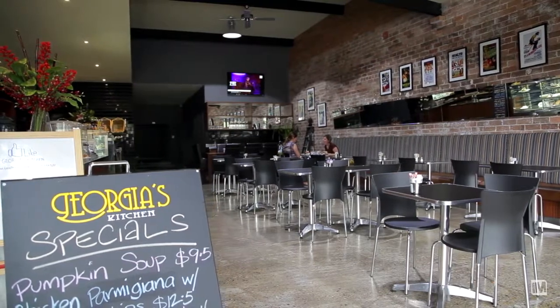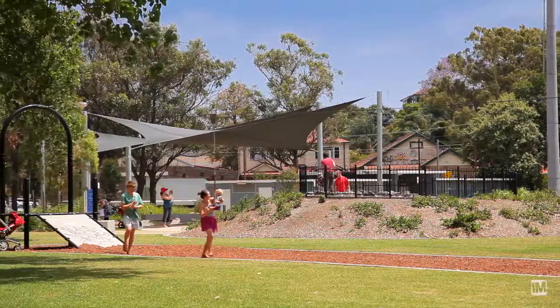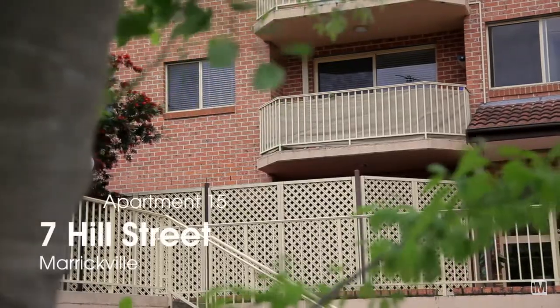When you're looking for location, then this is it, with cafes, transport and the newly upgraded Steel Park playgrounds all at your doorstep. Modern apartment, lock-up garage, security building, balcony and location are the reasons why I'm going to see you on Saturday.